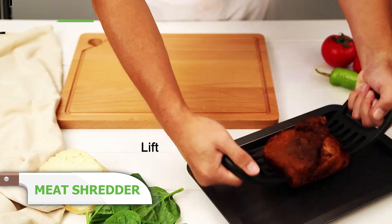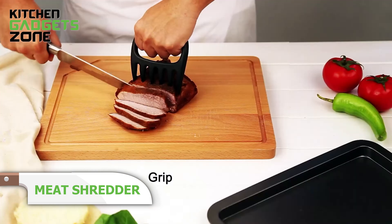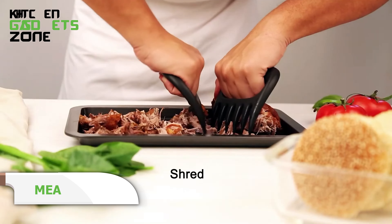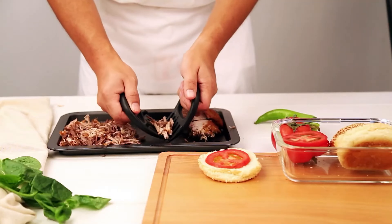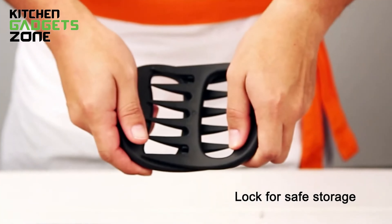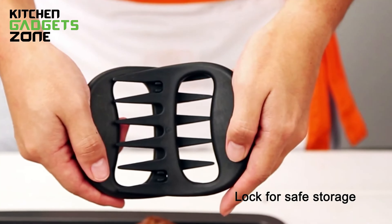If you love hosting barbecues and enjoy grilling with friends and family, you'll love this product. Introducing the KitchenDao Meat Shredder Claw, a revolutionary tool for seamless meat shredding. This cleaver device provides a secure grip and sharp blades, allowing you to shred meat with precision and safety. The design makes it easy to store, clean, and carry outdoors, making it a useful tool for your upcoming barbecue parties.